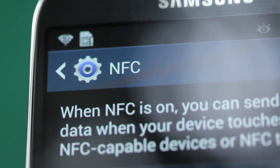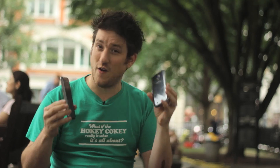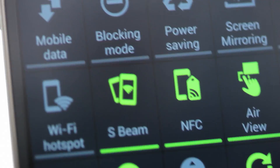So NFC in phones — what can you use it for? Well, I can, for example, transfer images or contact details from one phone to another. You touch them together and the two phones do their own handshaking thing, and then they're able to transfer files via Bluetooth or even via Wi-Fi Direct.